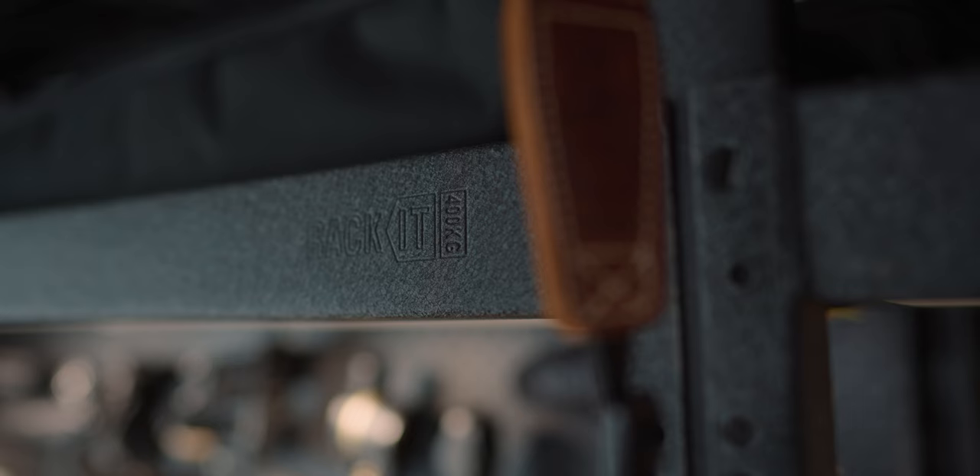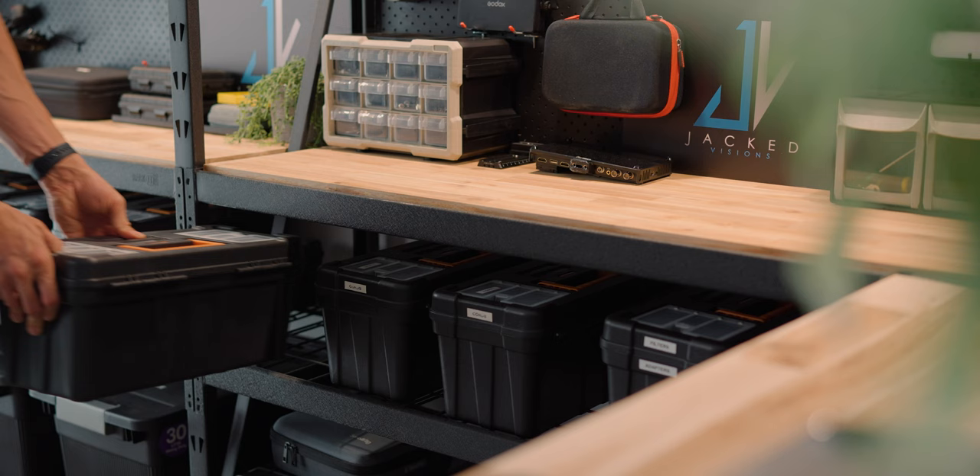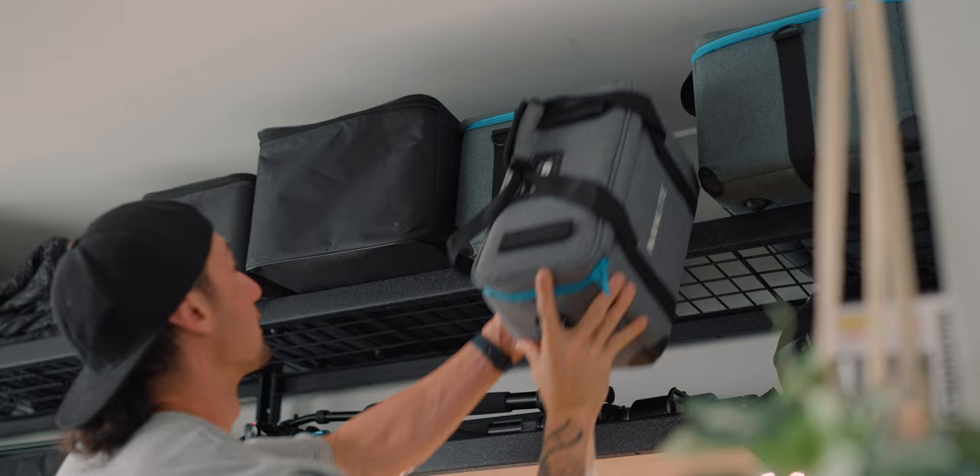Let's get into this back part. So this is the shelving system — it's pretty much custom built to what I need. You can get this from the local hardware store Bunnings; it's called Racket. It can support up to 1,500 kilos — that's 1.5 tonnes. I don't need that much weight since I've just got some lights, a couple of C-stands, and tripods. It's a pretty light system but it looks cool.